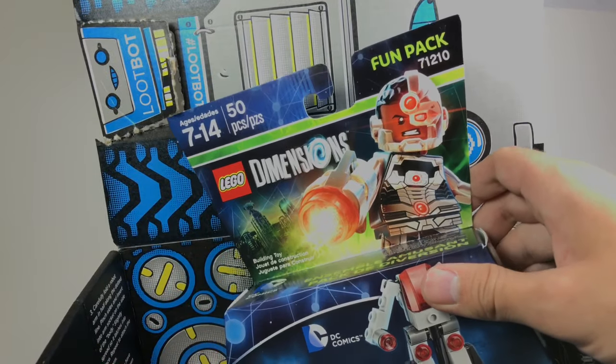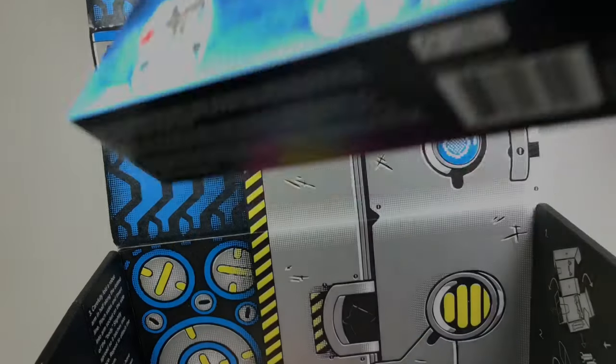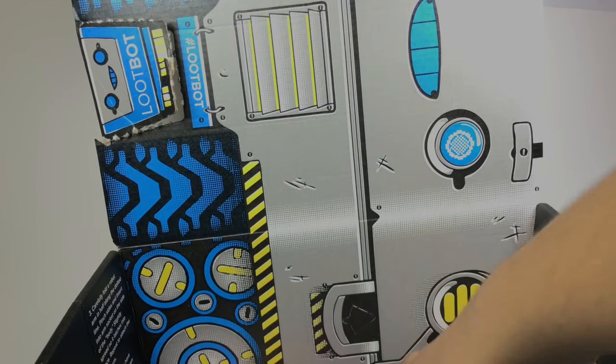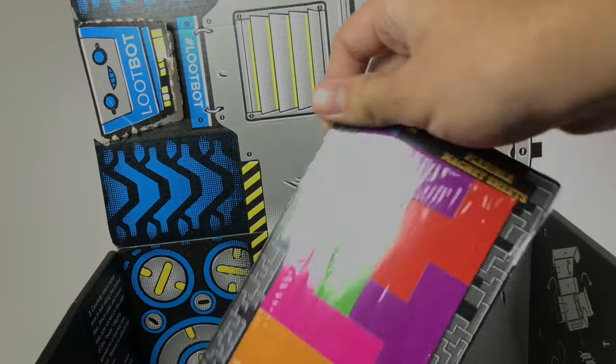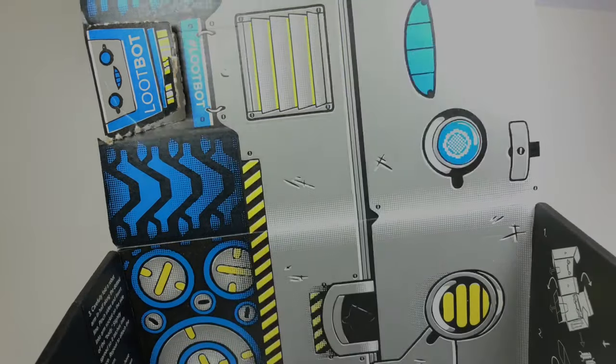And it's Cyborg, which I already have a second Cyborg, so this is my third Cyborg fun pack. Ugh. And ooh, what is this? Flexible magnet sheets. Just what I wanted. Nope.